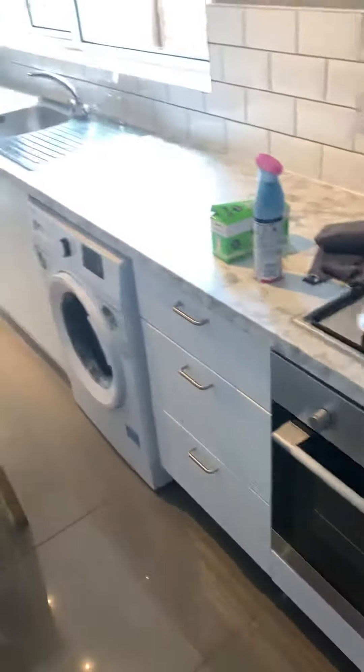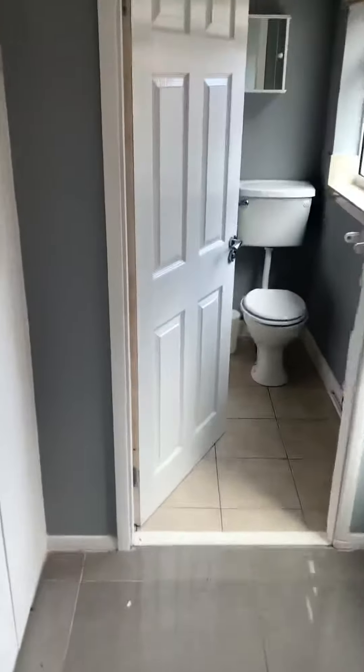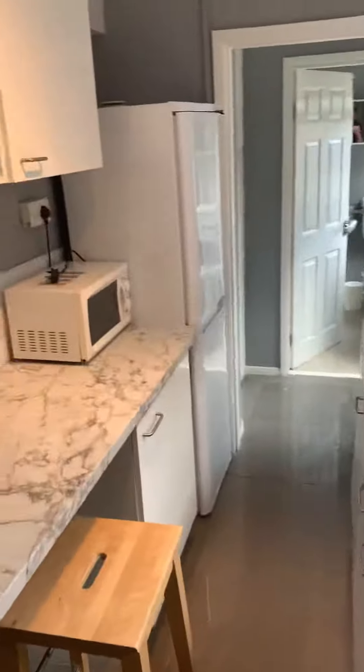Downstairs you've got a really nice kitchen with a breakfast bar and lots of storage. There's also a bathroom downstairs — nicely tiled with a shower. In the kitchen you've got a cooker, washing machine, and fridge freezer — everything you need.